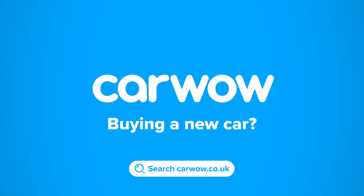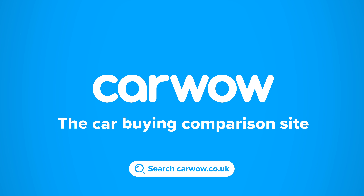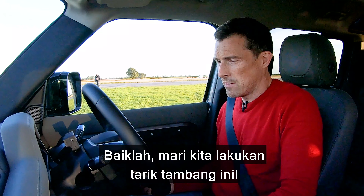Let's get on with the tug of war. Buying your new car? Then head to CarWow and my team will help you find your next car at a fair price. CarWow, your one-stop car buying comparison site. Right then, let's do this tug of war.